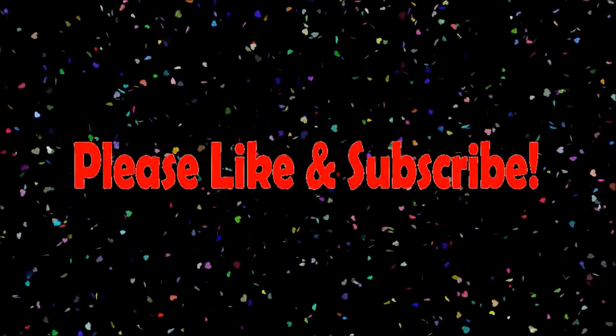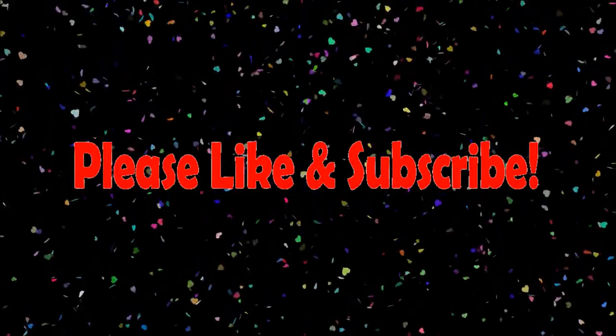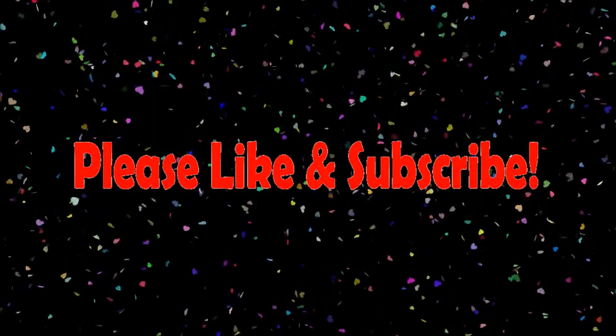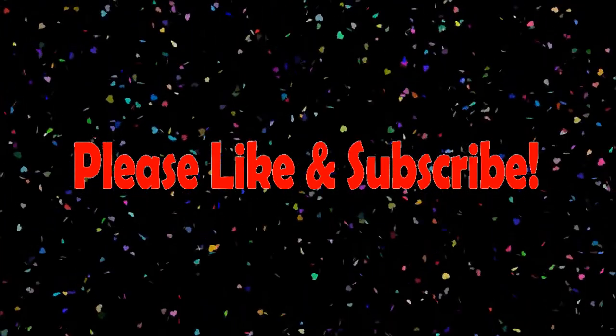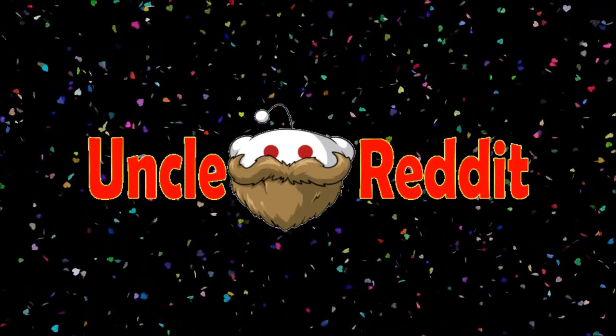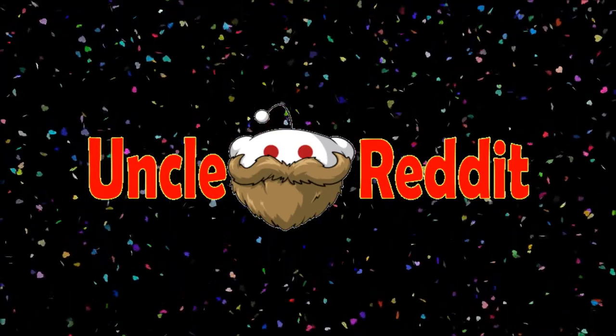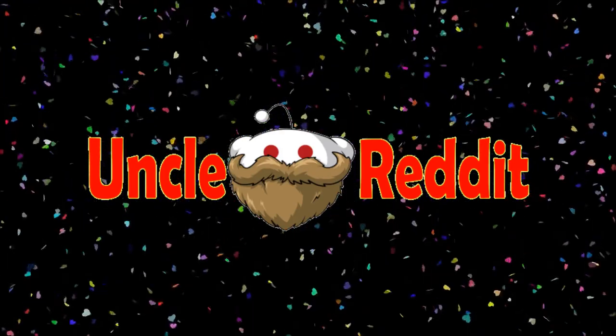Hey, thanks for hanging out with me tonight guys. If you enjoy this channel, do me a favor — click like, subscribe, and maybe click that little bell icon so that you don't miss the fat guy with the beard telling you stories. And if you go down into the description box there's a link to our merch store. Hey, everybody wants an Uncle Reddit shirt, don't they? See ya.